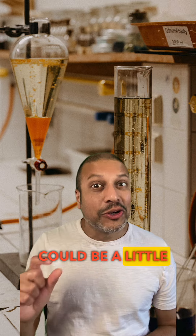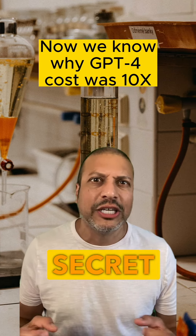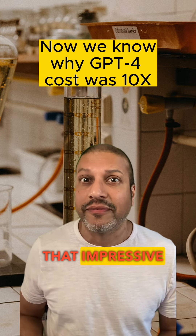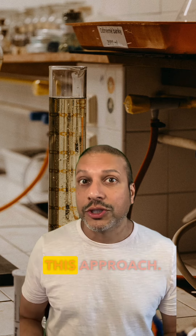Now, this insight could be a little bit disappointing for somebody that thought OpenAI had some magic or secret sauce they were using to get that impressive performance. But give OpenAI credit for figuring out how to use this approach effectively.